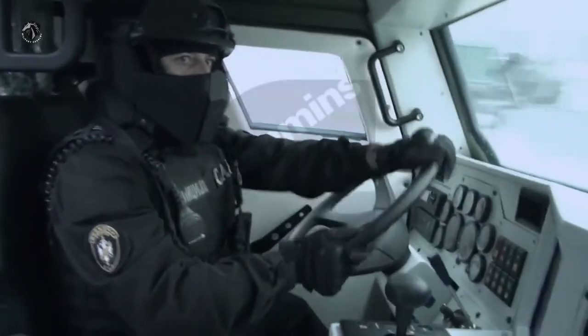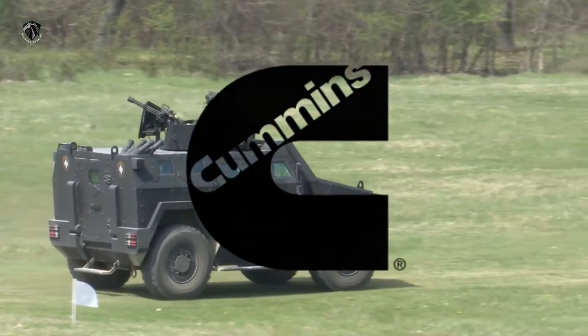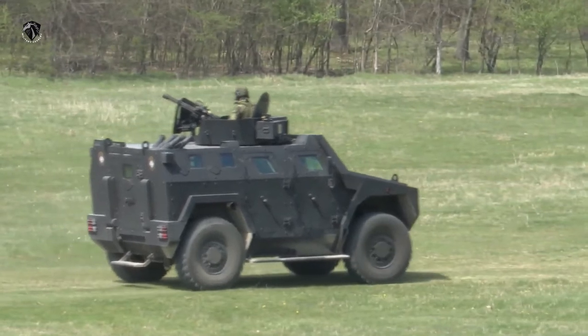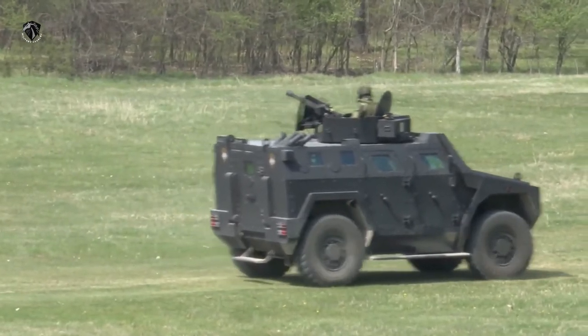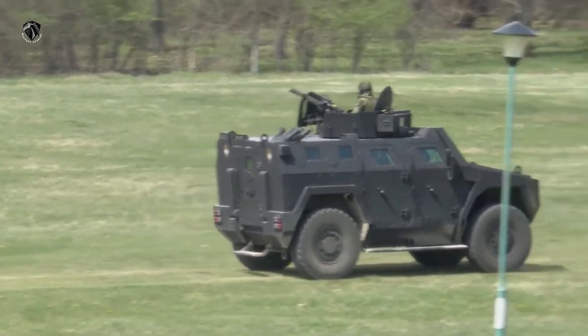The Miloš 4x4 multi-purpose armored vehicle is motorized with a Cummins ISB 300 diesel engine developing 300 horsepower at 2,500 rpm, coupled to an Allison 3500 SP automatic transmission with 6 forward and 1 reverse gear.